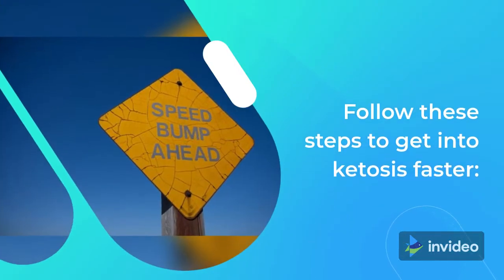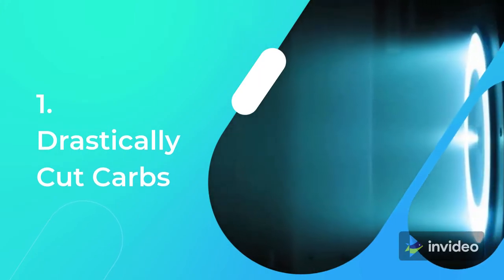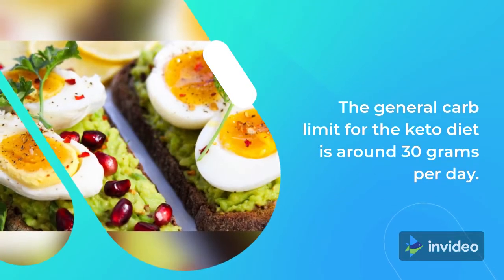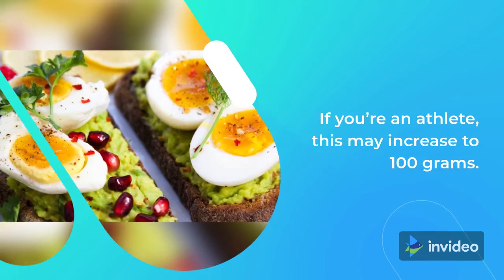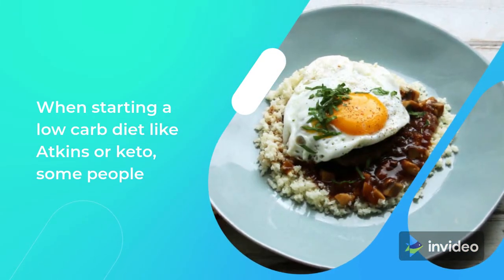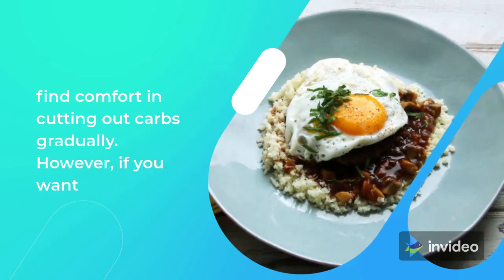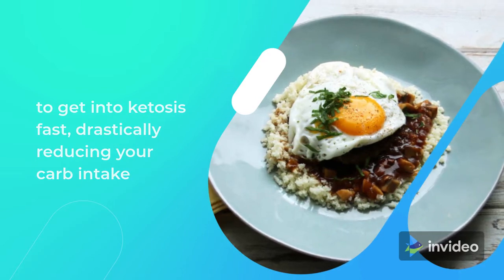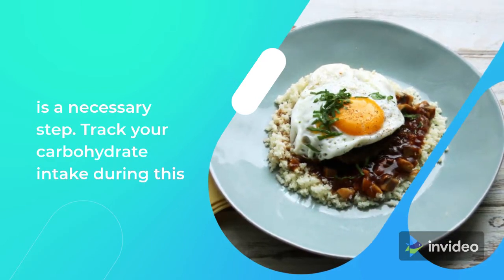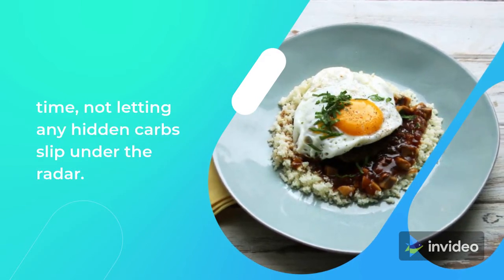Follow these steps to get into ketosis faster. Tip 1: Drastically Cut Carbs. The general carb limit for the keto diet is around 30 grams per day. If you're an athlete, this may increase to 100 grams. When starting a low-carb diet like Atkins or Keto, some people find comfort in cutting out carbs gradually. However, if you want to get into ketosis fast, drastically reducing your carb intake is a necessary step. Track your carbohydrate intake during this time, not letting any hidden carbs slip under the radar.